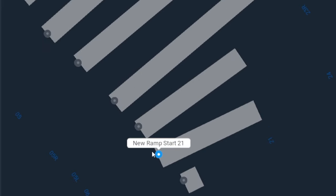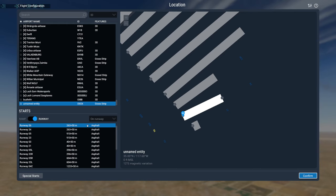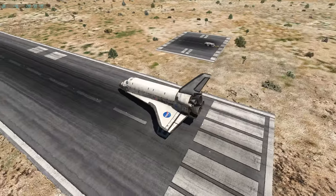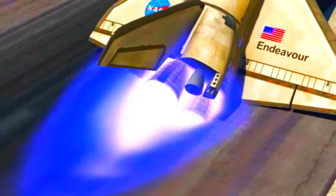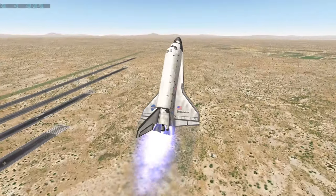Next runway, a bit shorter — roughly 260 meters, which is around 600 feet. So yes, we're getting very short here. Let's take off — shouldn't be a problem. That was a slight tail strike, but we took off.